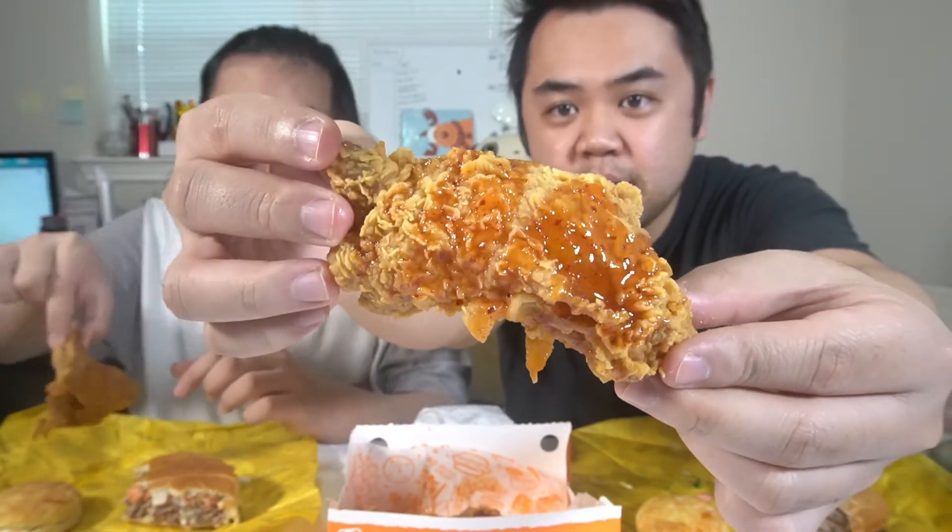Let me show you guys once again — a normal Popeyes fried chicken, and they just cover it in some kind of hot sauce and honey. They call it hot honey. It smells just like Louisiana hot sauce covered in honey. I'm very excited, let's try. I'm just gonna bite into it. To be honest, I kind of wish they drenched it with a little bit more glaze on it. But I'm digging the glaze — it's not bad at all.